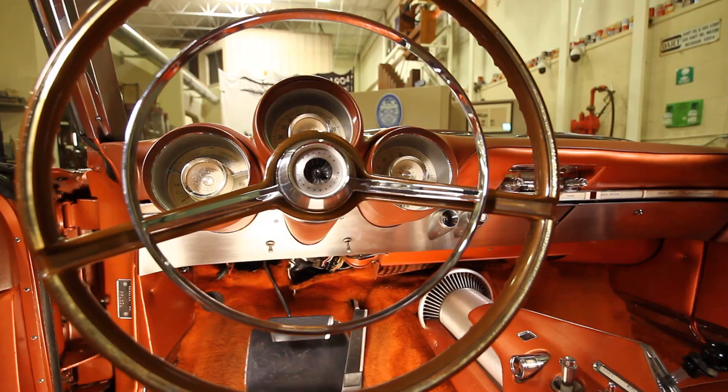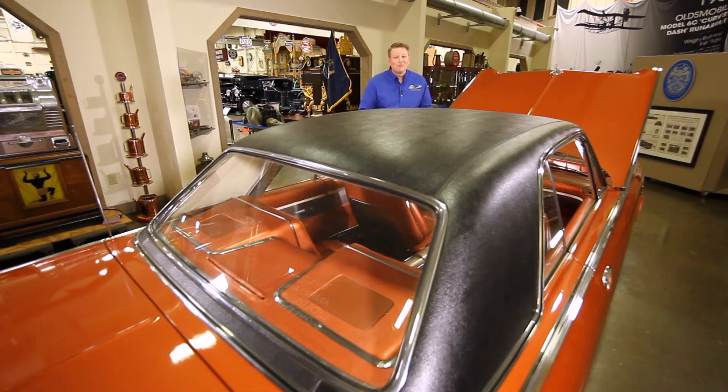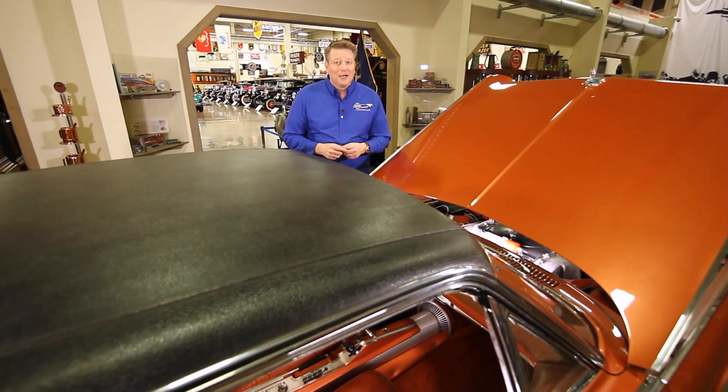It has that shiny new addition to the collection smell. This car is 58 years old, but it just rolled through the doors at Stahls. It is as rare as — dare we say — exotic. Behold the infamous Chrysler Turbine Car.